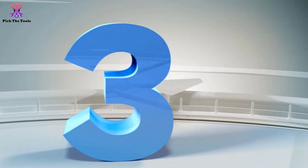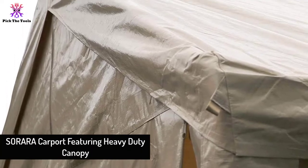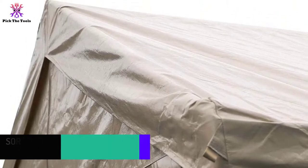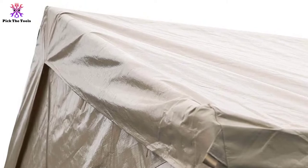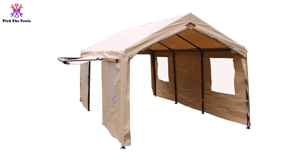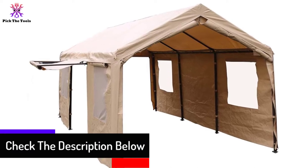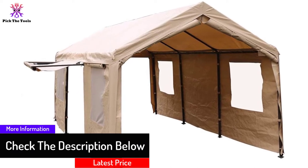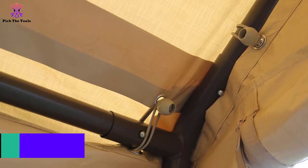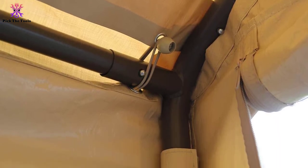At number three, we have the Sorara Carport featuring a heavy-duty canopy. Sorara is a heavy-duty shelter designed for long-term use and full protection, shielding your car from too much sunlight and rain. The top cover is made of polyethylene fabric, which is resistant to UV and water, protecting your car even from snow and wind. The front and back doors can be removed for more space.